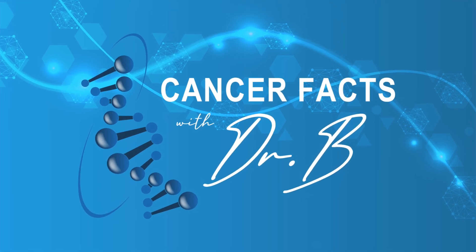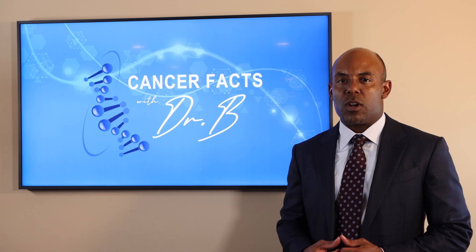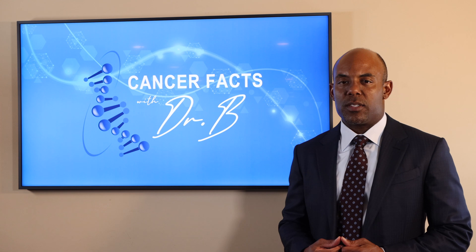Welcome to another edition of Cancer Facts with Dr. B. Today's question is: which treatment is better, surgery or Cyberknife, for unfavorable intermediate risk prostate cancer?